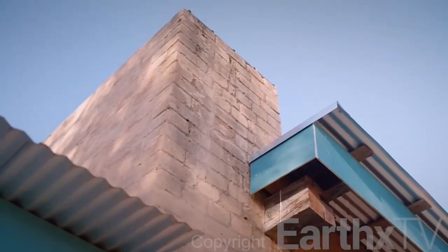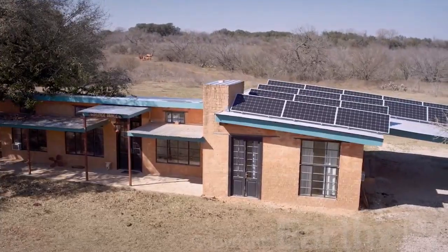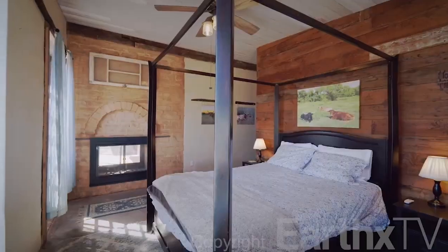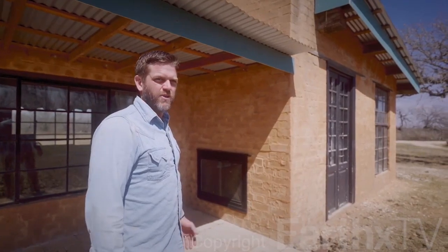The most labor-intensive part was building the chimney, which extends over 14 feet tall and ties the house together. This was 1,500 blocks by itself. They'll come excavate San Antonio in 2,000 years and this will be the last thing standing in the city. You can have a fire in the bedroom, you can have a fire out here on the patio — it's truly just a great way to enjoy an evening.